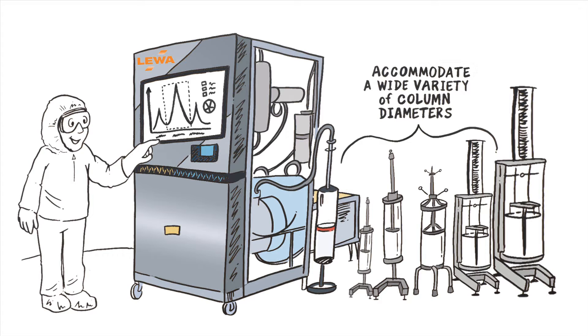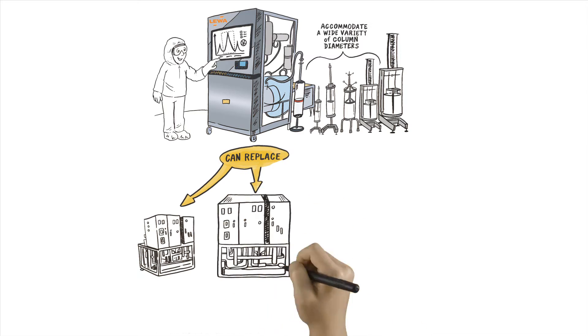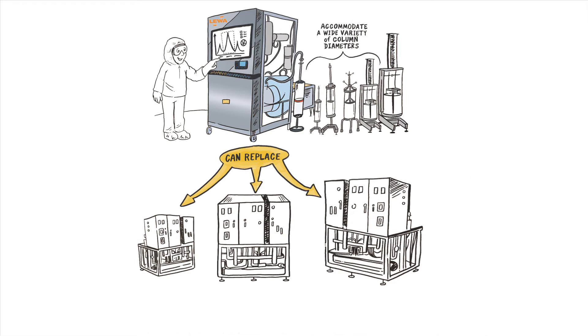With the widest single-skid flow range available, just one EcoPrime skid can replace two or even three conventional systems.